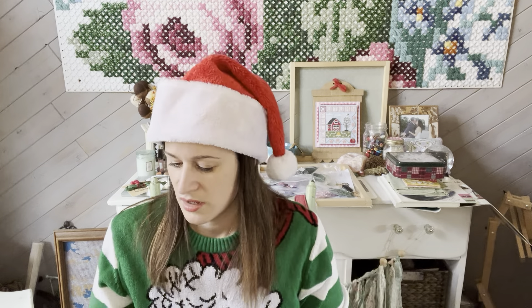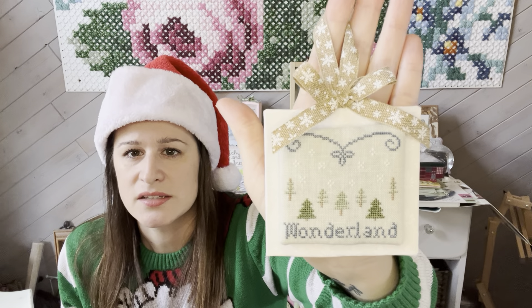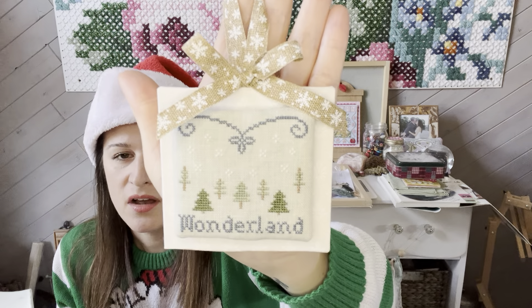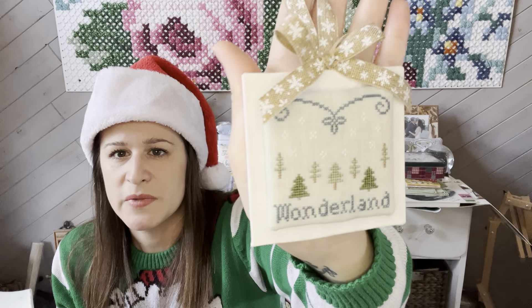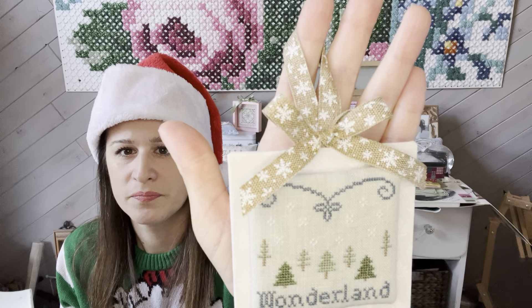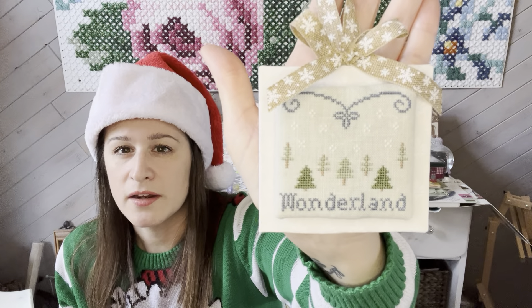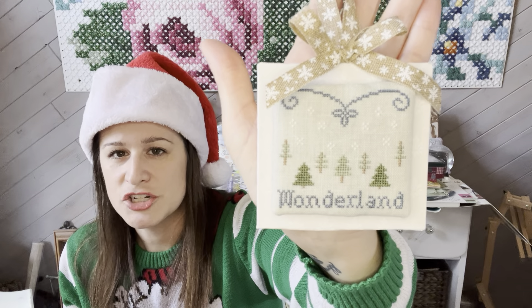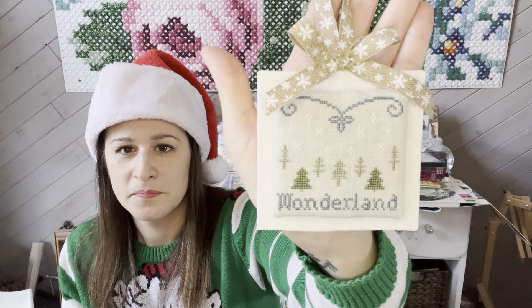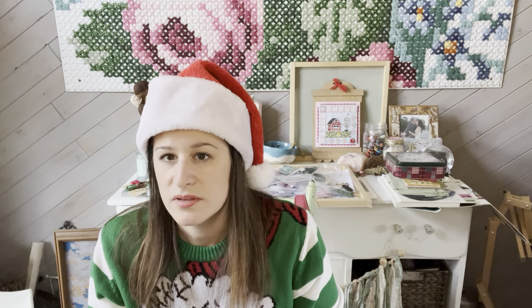The next one is one of mine — it's a free ornament on my blog and I'll link it below. It's called Winter Wonderland, stitched on 40 count lichen by Tabby Cat Linen with all DMC. It's mounted on sticky board wrapped in fabric with some snowflake ribbon from my stash. If you're still looking for a quick ornament, go ahead and check that out — it's free on my blog.